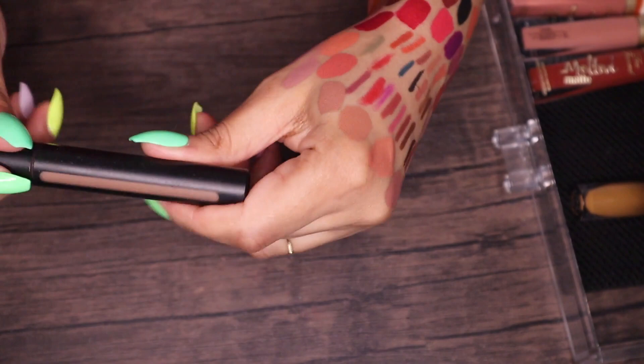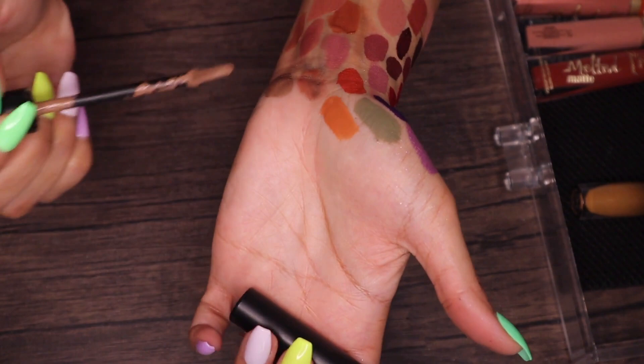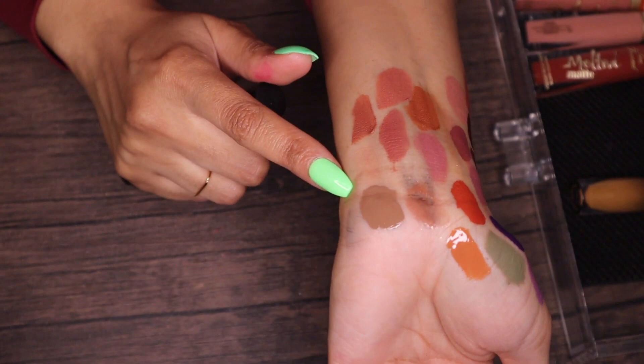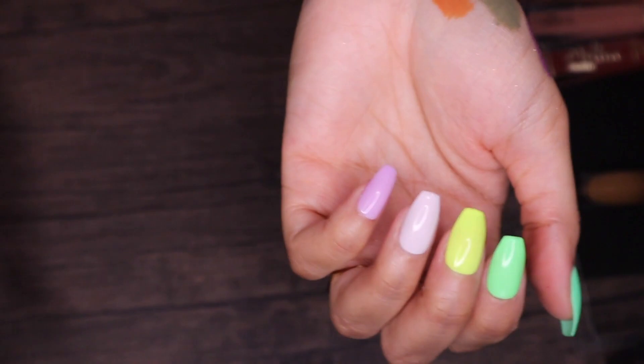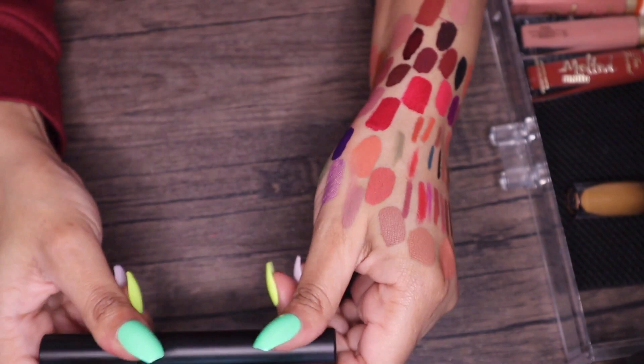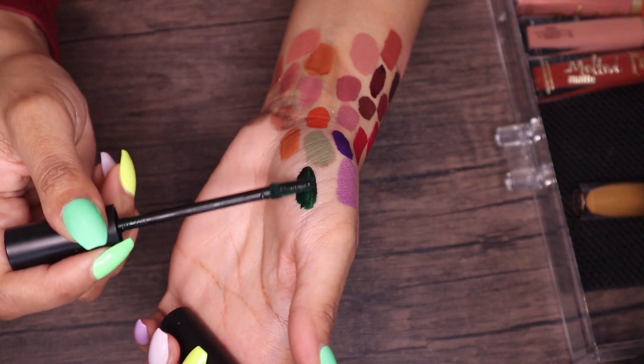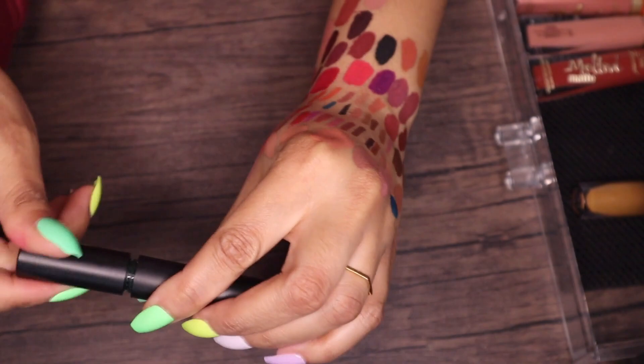My two Melt liquid lipsticks: Fawn reminds me of a shade from the Safiya Nygaard ColourPop collab and I love it — keeping it. I had another one in golden that looked like straight-up mustard on me because of my yellow undertones — very upsetting. Token is the darkest green I own, almost black — I absolutely love it and it's staying.